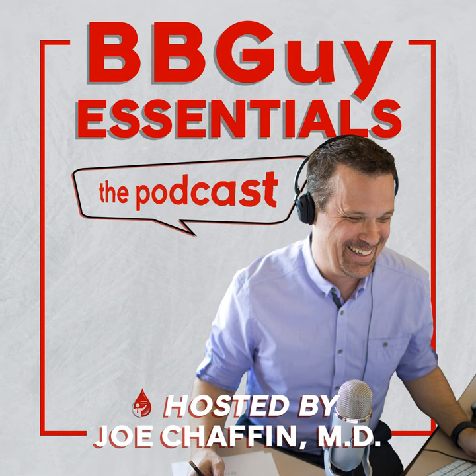Welcome to Blood Bank Guy Essentials, episode 26. This is Joe Chaffin, your host. Today marks a first for the Blood Bank Guy Essentials Podcast. Today's guest, Dr. Jeff Winters from Mayo Clinic, is exactly the same guest as last week's guest.